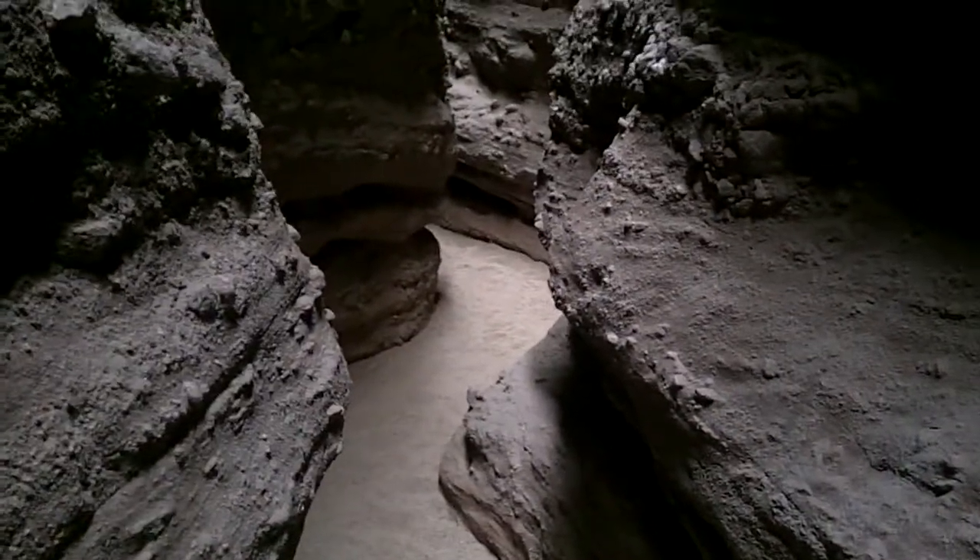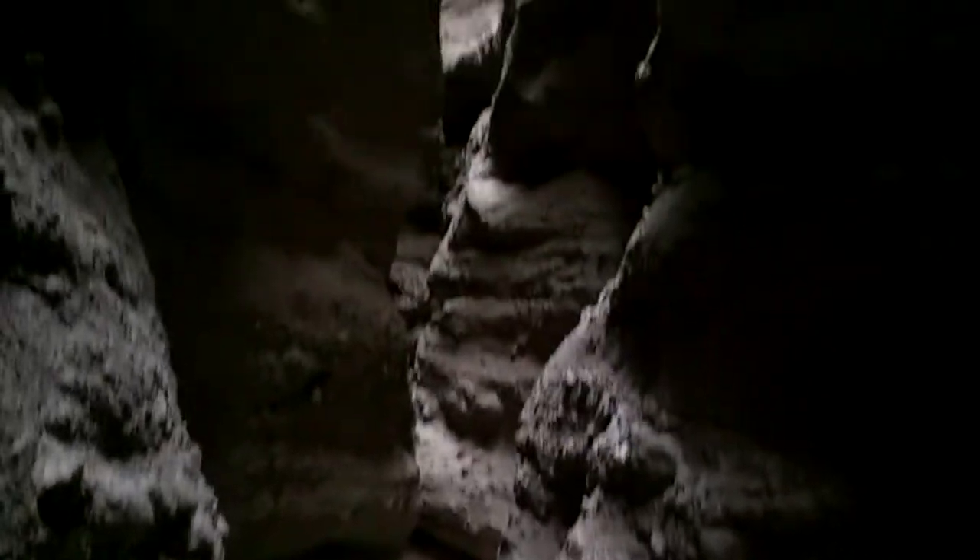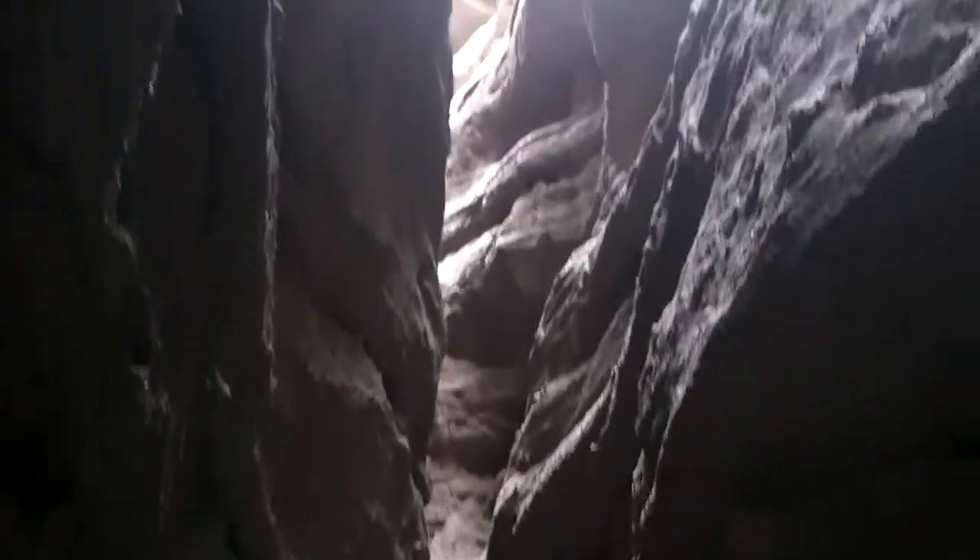Here I am in the Lattice Trail in the Mecca Hills. This is a classic slot canyon — a slot canyon because it's very narrow and very, very deep.